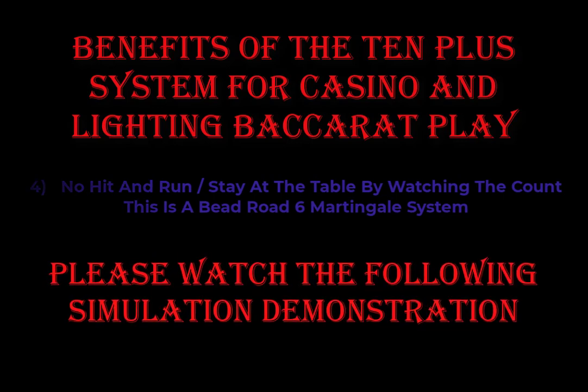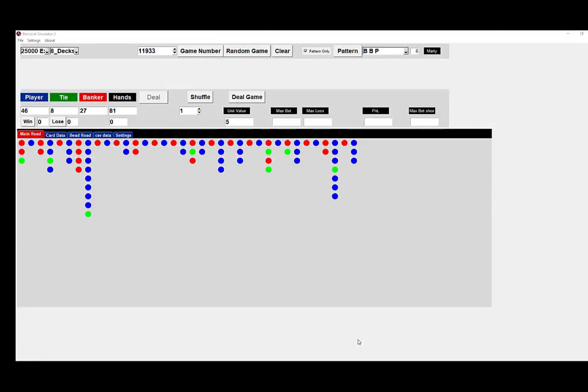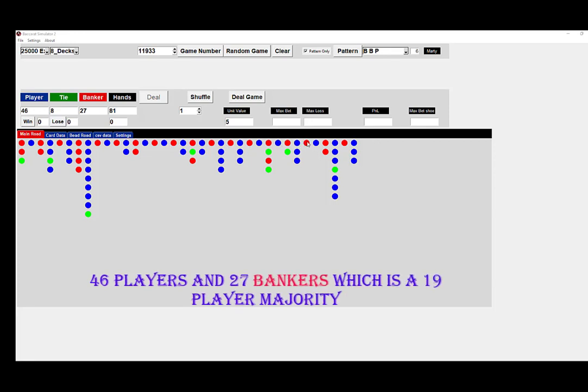Let's go to the video simulation demonstration. Here is our simulator Baccarat board, and we will show you how to choose your winning shoe 99.8% of the time. This particular shoe has 46 players and 27 bankers and is very choppy — this is a great shoe to play on. There's a 19-player majority.